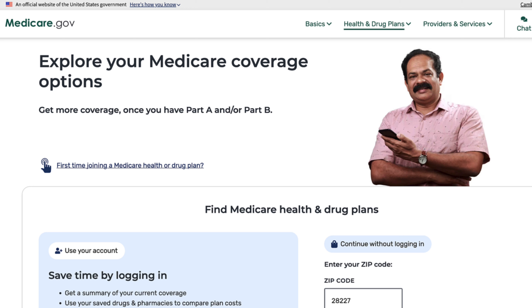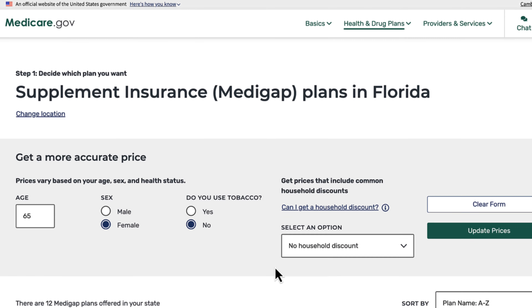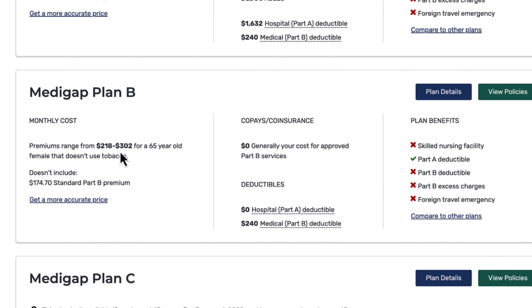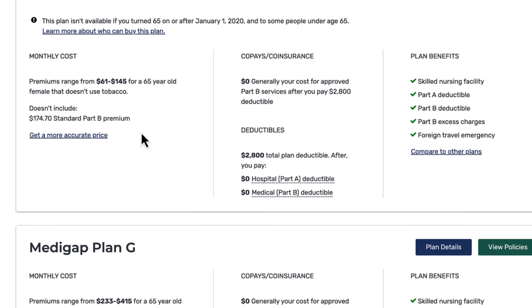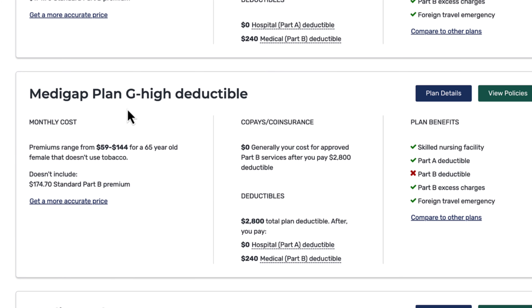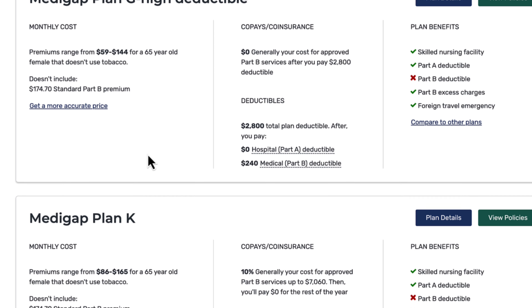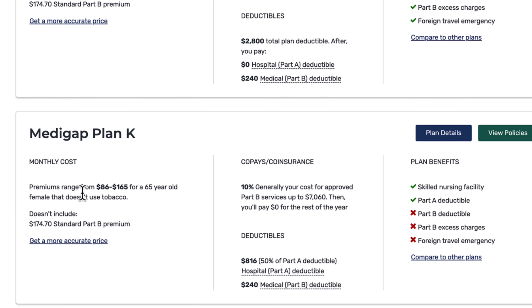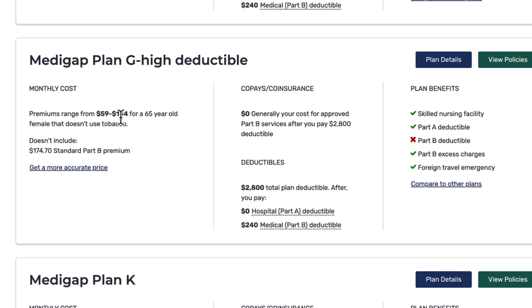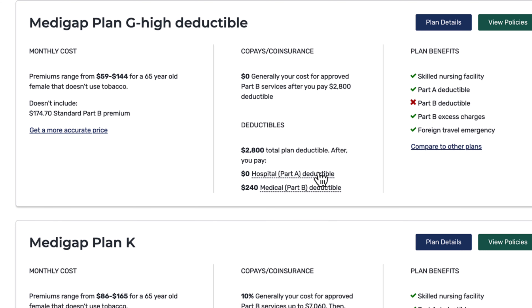If we put in a Florida zip code, the plans are a lot more expensive in Florida. That said, Medicare Advantage plans happen to be extremely popular in Florida, so that could also be affecting the pricing. Plan G and Plan F also have high-deductible versions, and those are going to be extremely cost-effective. If you compare a high-deductible Plan G versus a Plan K, you'd see the high-deductible plan is still often much less expensive. Should you meet that deductible, most of your services will be covered. This might be a good option if you need to be cautious about premium prices but still want some type of Medicare Supplement Plan in place.